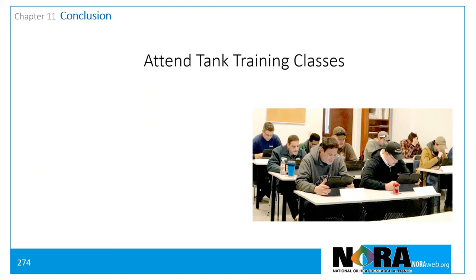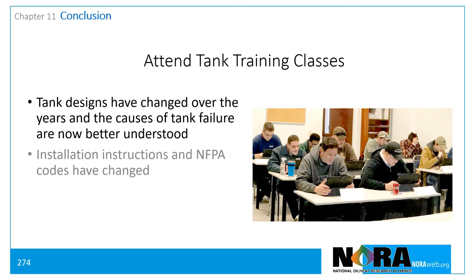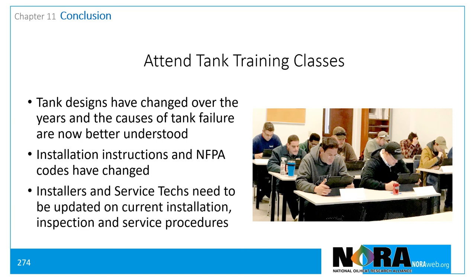Incorporate tank installation, inspection, and maintenance into your company's training schedules. Tank designs have changed over the years and the causes of tank failure are now better understood. Service technicians and fuel delivery personnel should be updated on current fuel storage tank installation, inspection, and service recommendations and procedures.